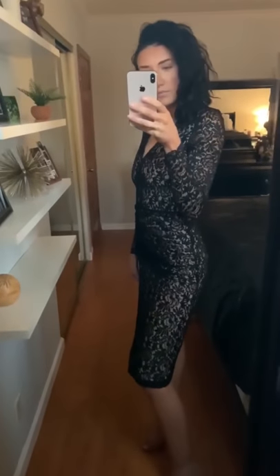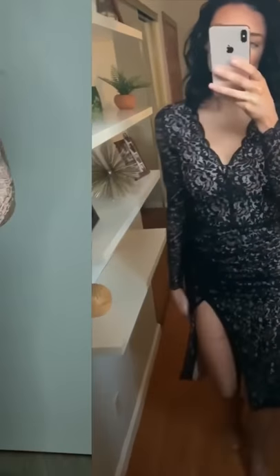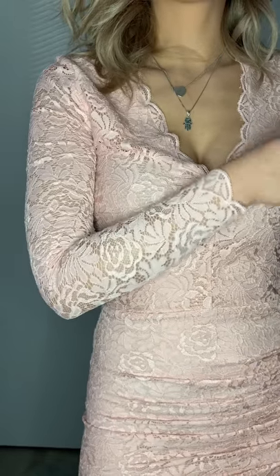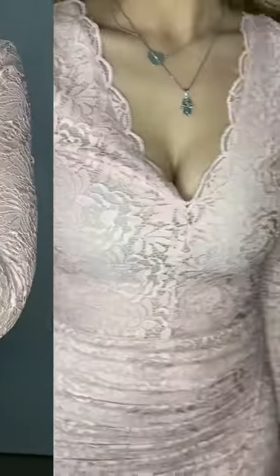If you're trying to step away from black dresses, the violet midi also comes in the color blush. This dress has been one of our best sellers. What color would you wear?